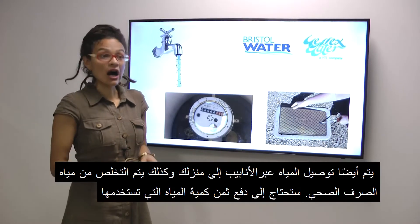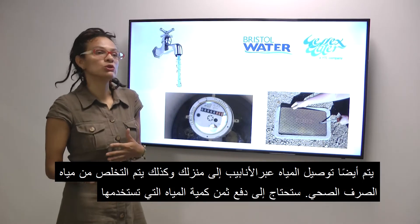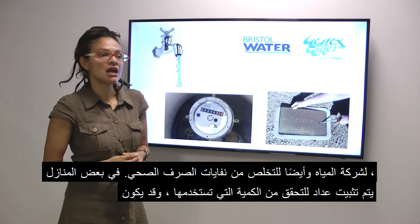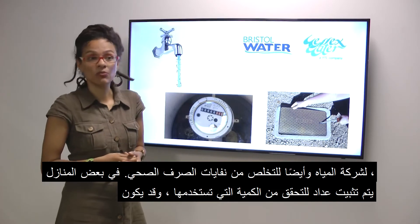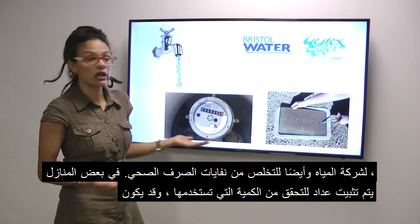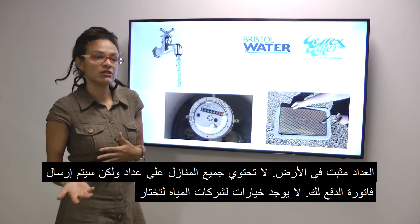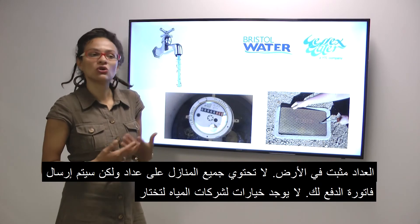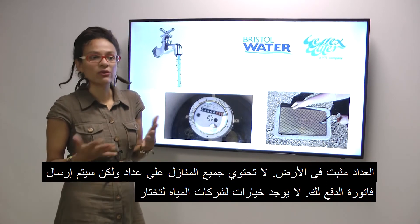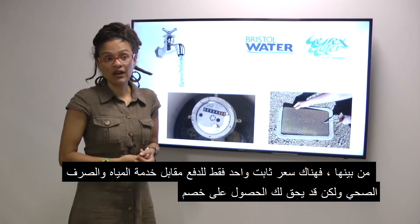Water is also piped to your house and the sewage taken away. You will need to pay for how much water you use and also for the water company to deal with the waste. In some houses a meter is installed to check how much you're using. This might be on the ground and look like this. Not all houses have a meter but you will be sent a bill to pay. There is not a choice of water companies for you to choose from. There is only one fixed rate to pay for the water and sewage service, but you may be entitled to a discount.